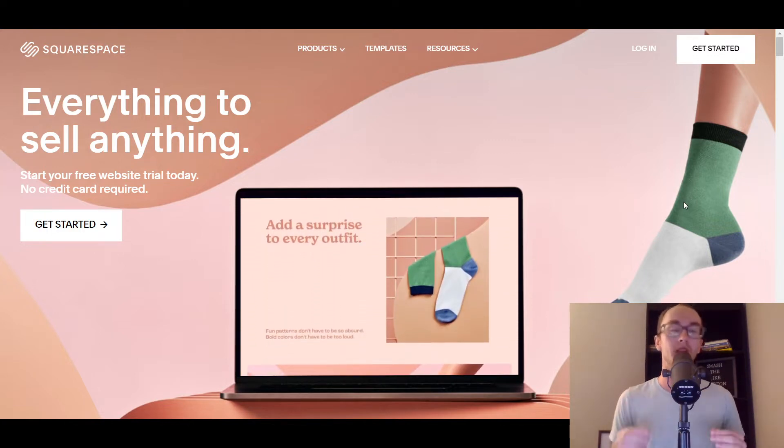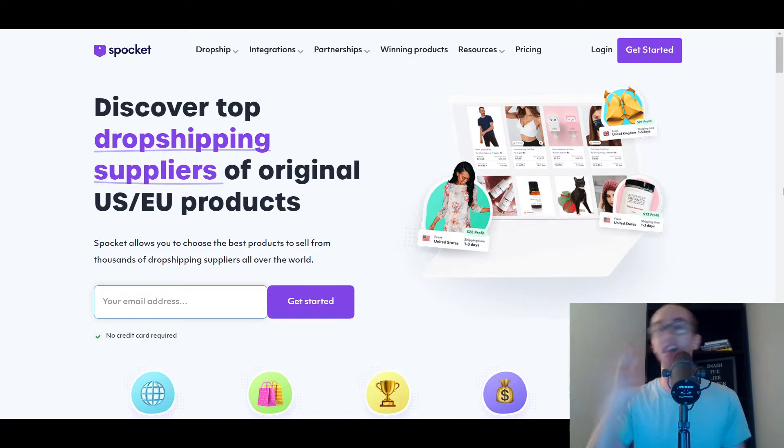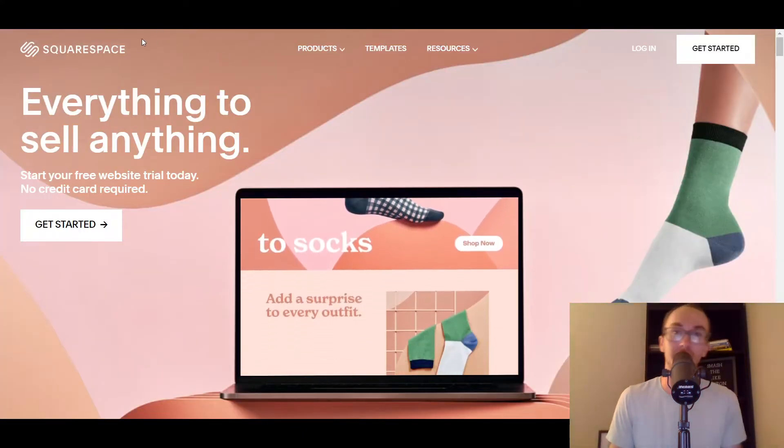These are not really in any particular order. We're going to get kicked off at number one with Spocket. As we're going through this list, if you want to follow along, there are links down below in the description box to each of the different platforms or dropshipping companies. Some of which are affiliate links — full disclosure there. We're not going to be diving too deep on each of these, just doing a brief overview. I do have some individual reviews of some of these different dropshipping platforms on the channel as well, so feel free to check those out if you want to learn more.